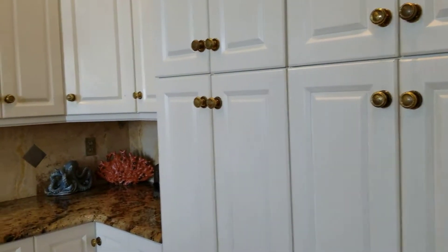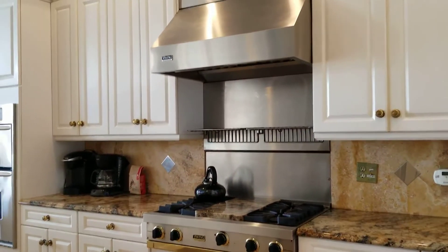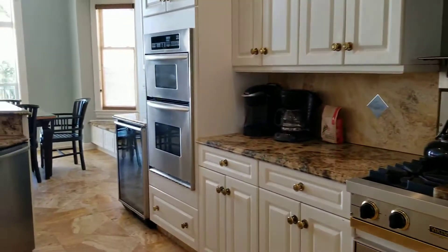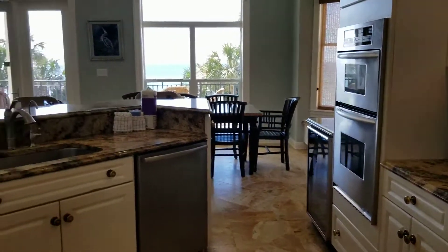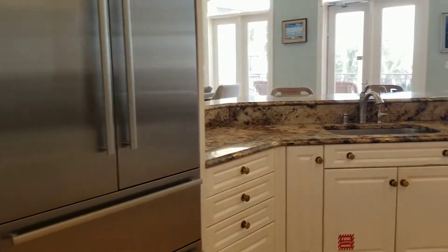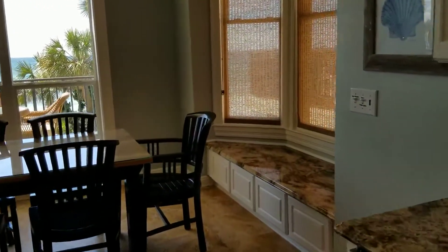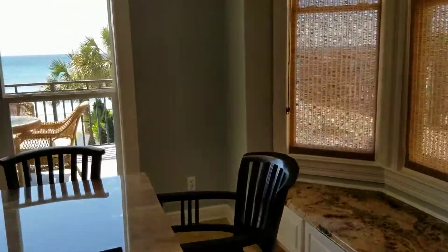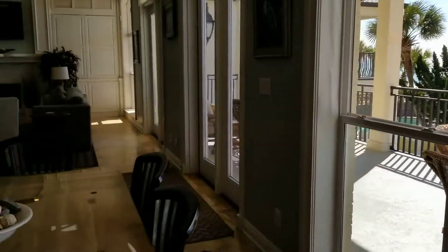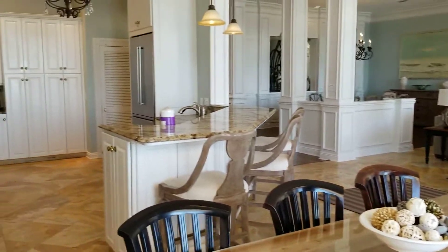Tons of storage space in this kitchen — lots of cabinetry. Viking cooktop with a gas hood range, bread warmers, a wall oven with a convection oven, a wine fridge, and a double freezer. Granite countertops and a breakfast bar that goes over into the breakfast nook. Gorgeous views with lots of windows in this room — tons of natural light, which flows nicely into the living room space.